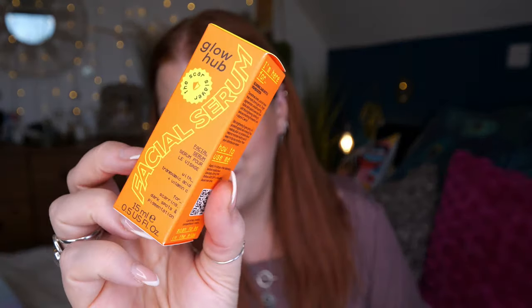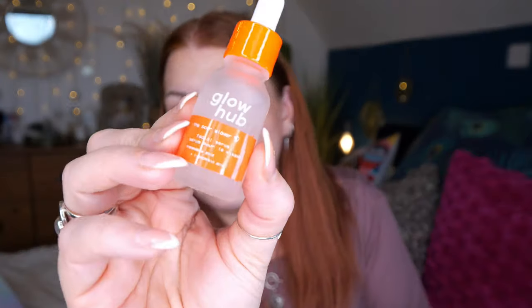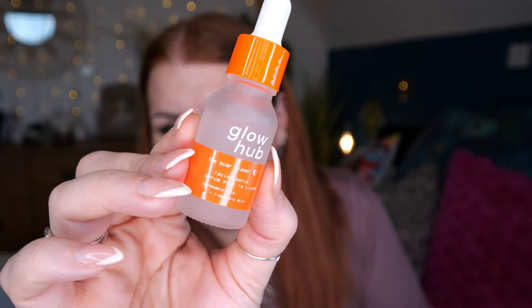Next we've got Glow Hub — this is the Scar Slayer Facial Serum with tranexamic acid and vitamin C for scarring, dark spots, and pigmentation. I love the sound of that — that is me! As I'm getting older, spots on my chin are taking forever to heal and disappear. This sounds right up my street.